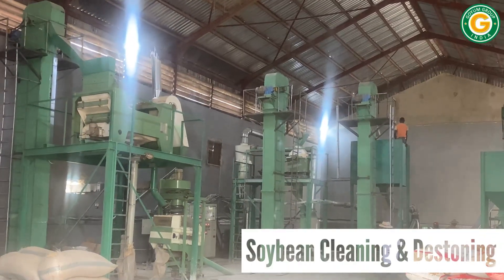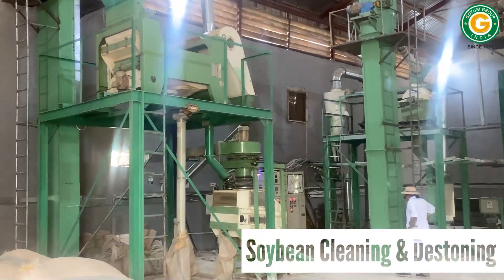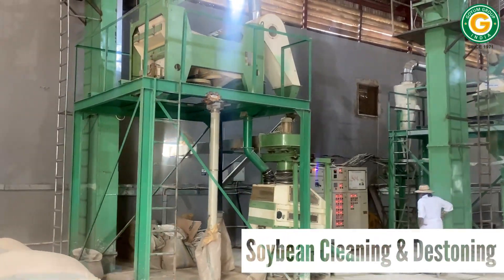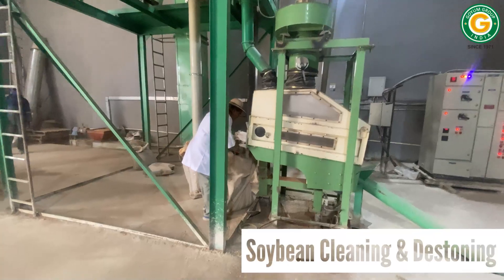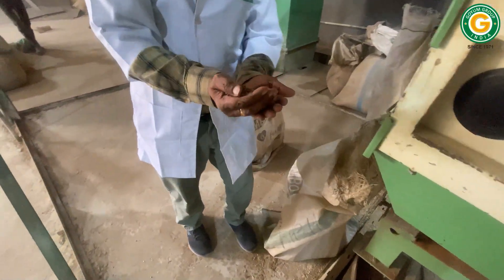The feeding elevator delivers the soybeans to the seed cleaner, where it automatically rids them of all impurities and debris. The journey of the clean seeds continues into the destoner, a vital step that effectively separates stones and heavy impurities.